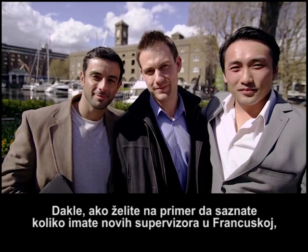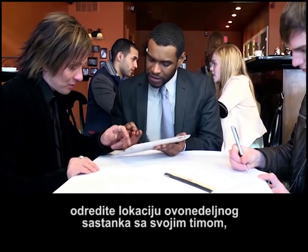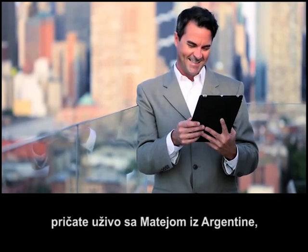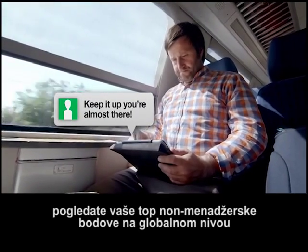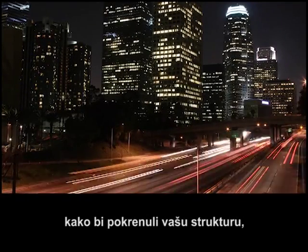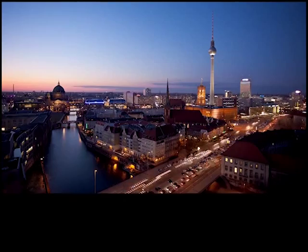So if you want to know how many new supervisors you have in France, set the location of this week's team meeting, check in face to face with Mateo in Argentina, see your global top non-manager CC volume so you can put those legs to work, or send Joan an email with your new at FLP.com email address.